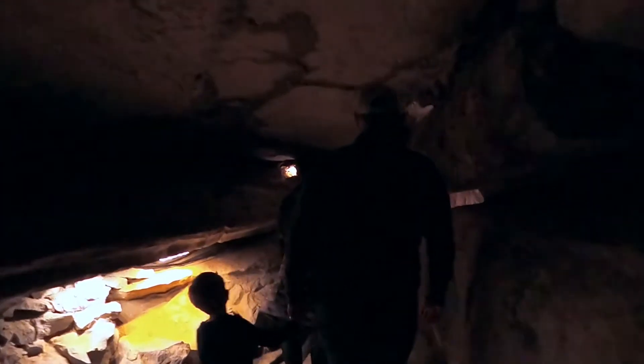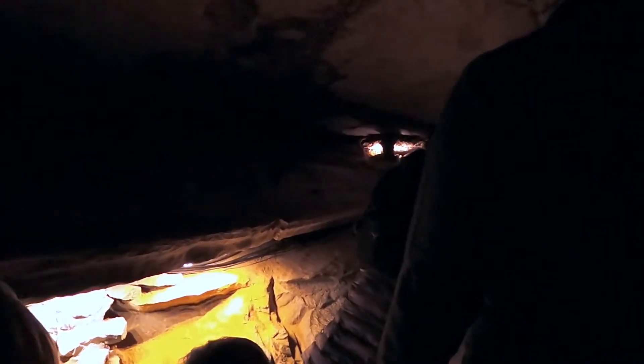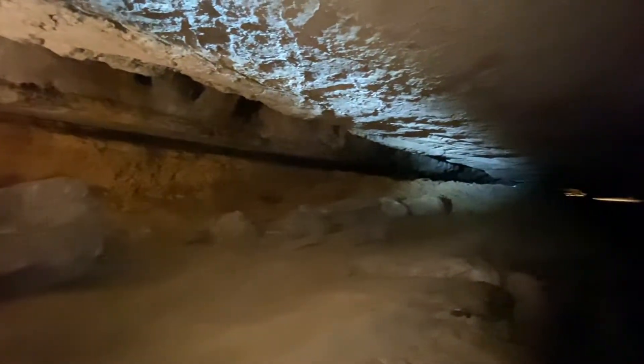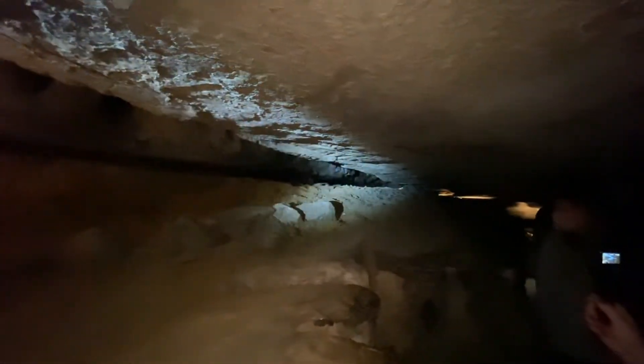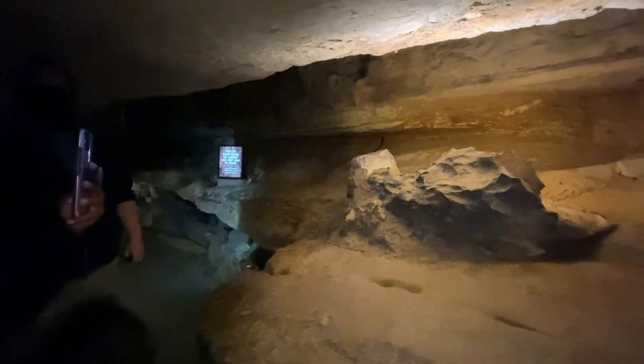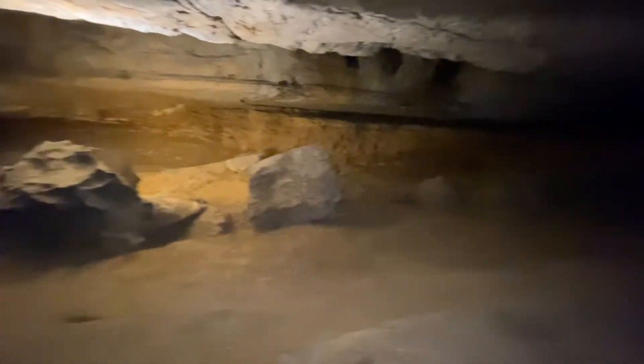Please remember that Ruby Falls is an active cave, meaning that as we move through the cave there will be wet spots throughout. As we round the corner, over to your right, you will be able to see where Mr. Lambert and his team first crawled through. As you can see, they were not very thick men — they were thick-headed, but that's about it. So they were either A, extremely adventurous, or B, completely and totally insane. For our sakes, we really hope it was A.